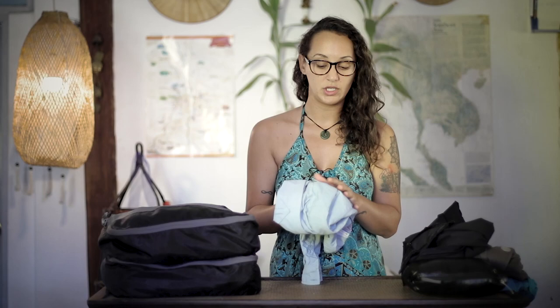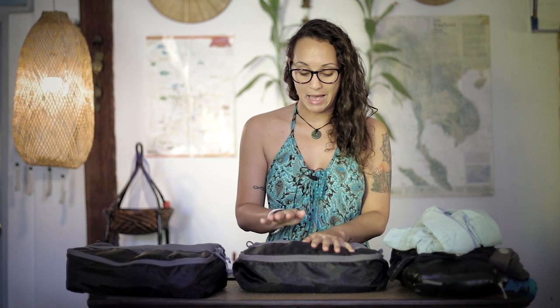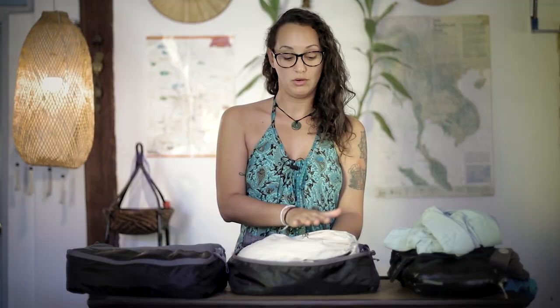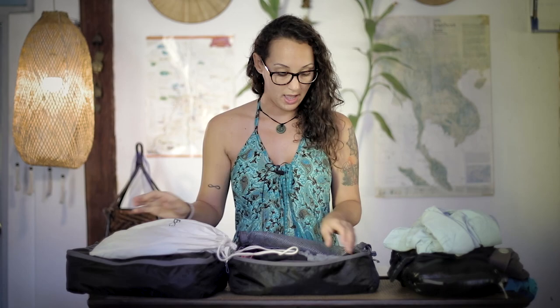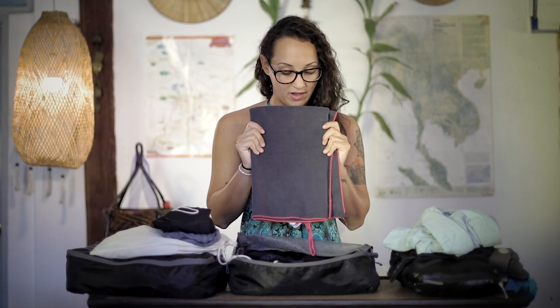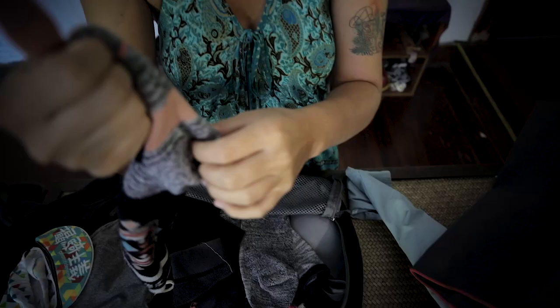This is called a packing cube — we bought this one in New Zealand, but you can find them in different brands as well. In the first one I have my underwear — I think I have a lot but I don't mind the weight — so I have seven underwears, one bikini, and two cycling tops. We also have one microfiber towel each.